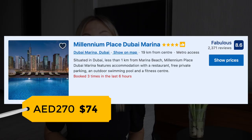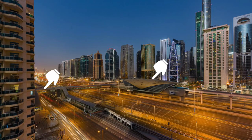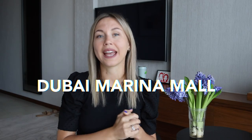Option number three is Millennium Place Dubai Marina. It's a four-star hotel located right next to a metro station and only a 10-minute walk to the beach. If you are not planning to go to the beach every day and want to explore the city, this hotel is a great option. There is also Dubai Marina Mall just 800 meters away.